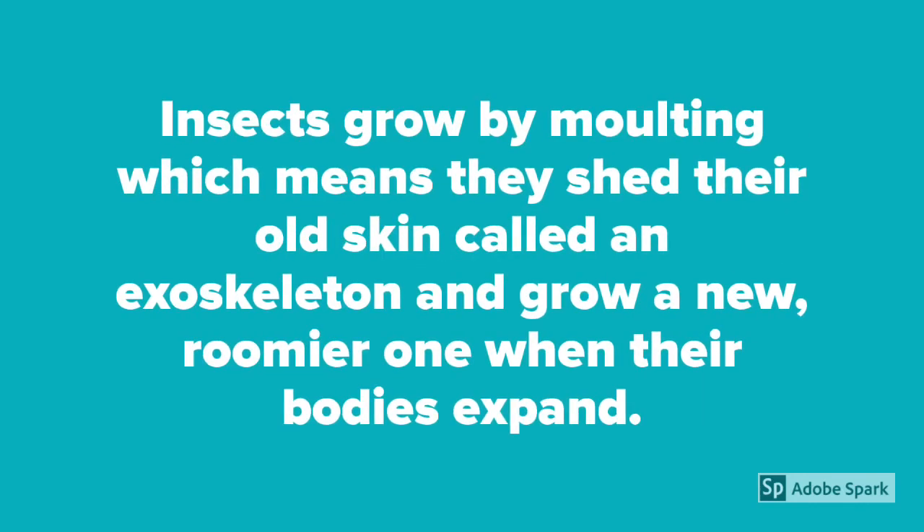Insects grow by molting, which means they shed their old skin called an exoskeleton and grow a new, roomier one when their bodies expand.